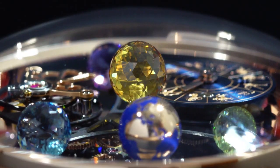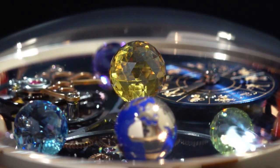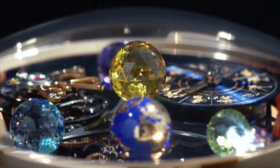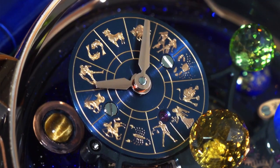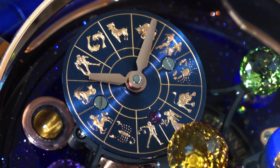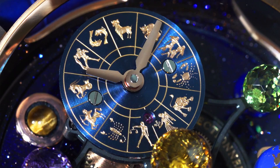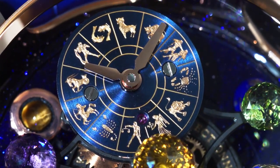The Jacob Cut Citrine Sun, with its 288 facets, sits on top of the movement while everything rotates around it. The hour and minute dial, featuring all 12 zodiac signs, makes one revolution around the dial in 10 minutes and uses a patented differential to make sure the time display orientation is always correct.